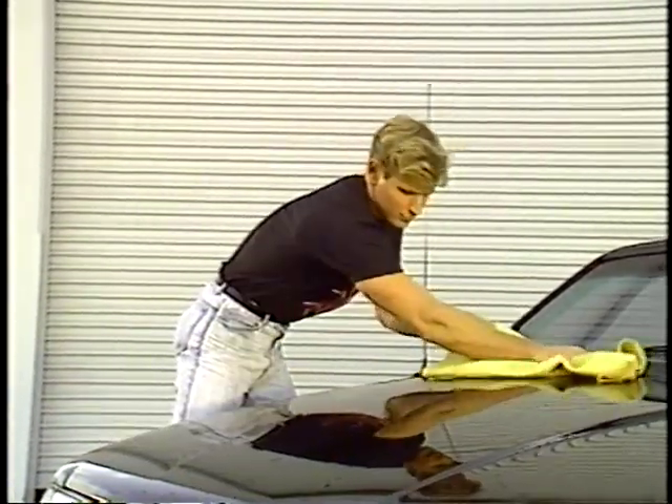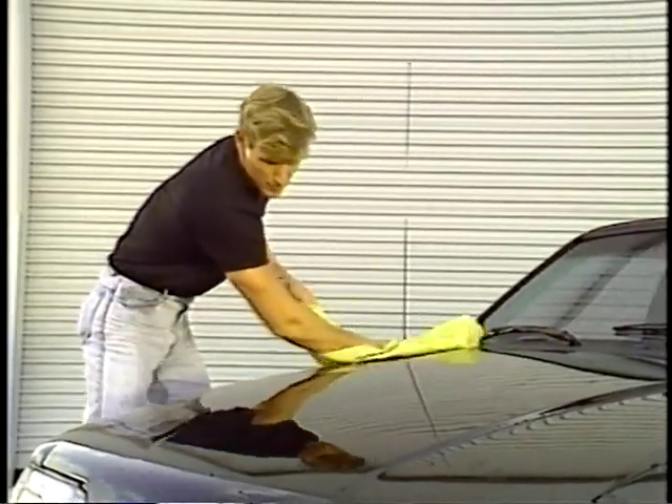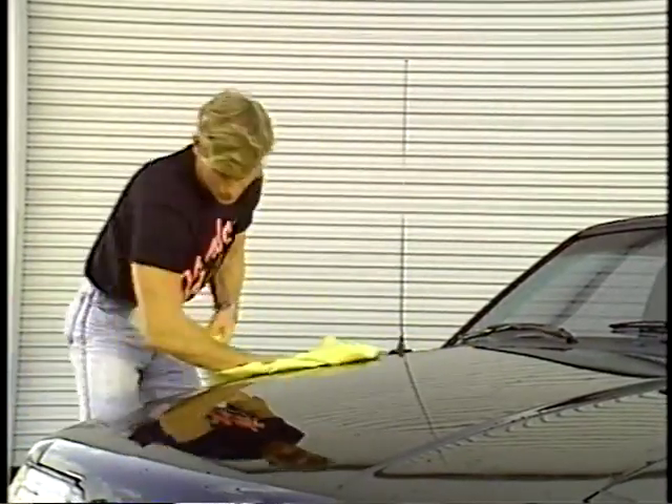Remember to dry door jams and surfaces under your hood and trunk where rinse water accumulates.